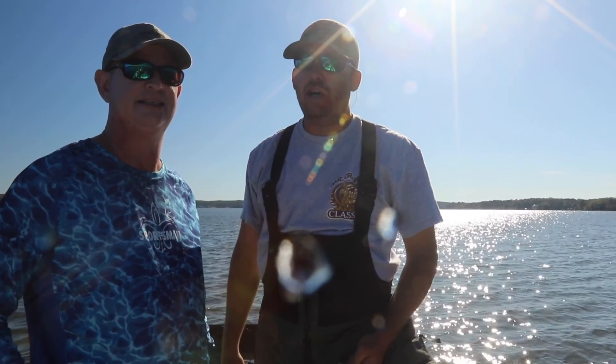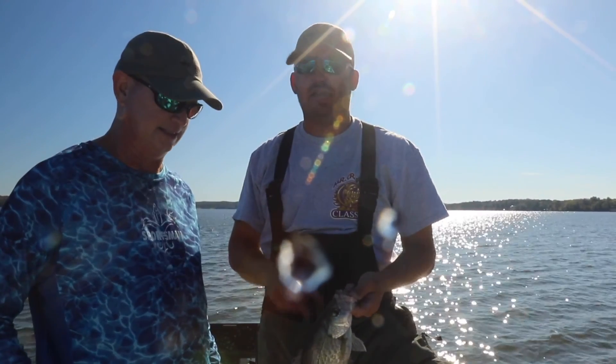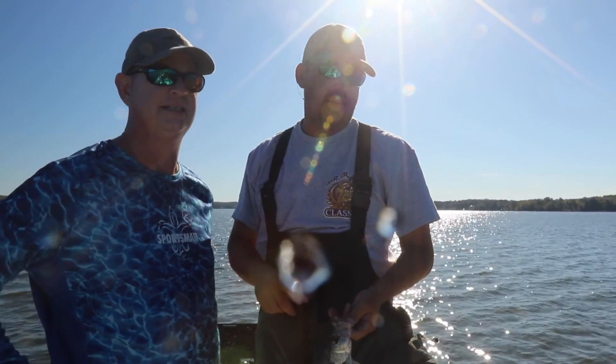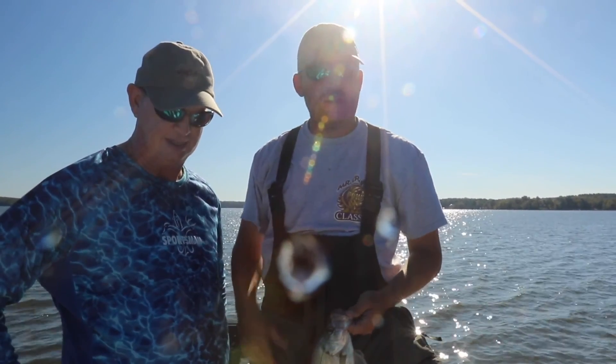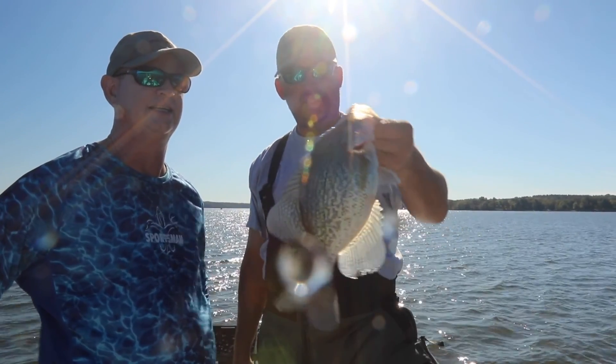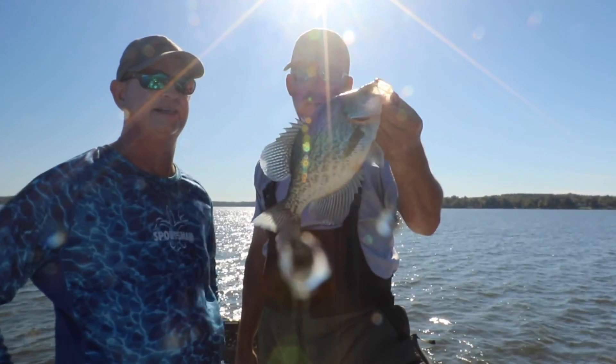You can catch fish on brush, but the better fish are on anything natural — stumps, logs, anything that's been there for a while. That's what we're catching them on: big logs at 45-degree angles. Fish are stacked up underneath them, and this is a nice fish. We've got some a lot bigger than this in the boat.